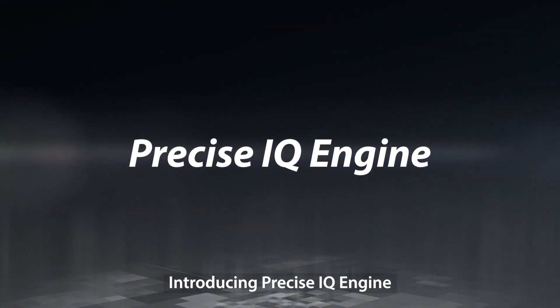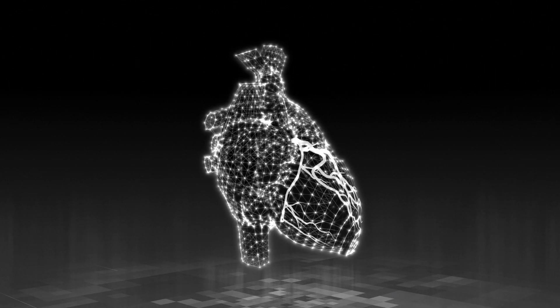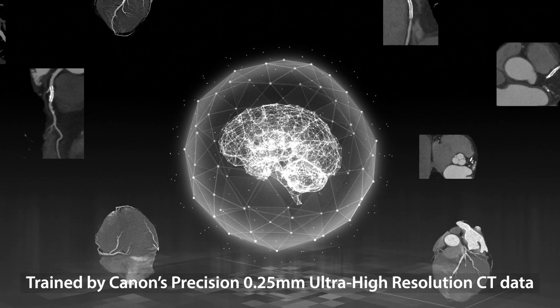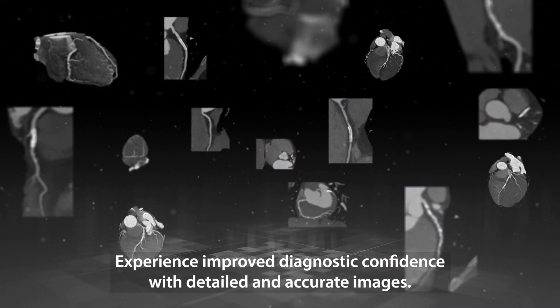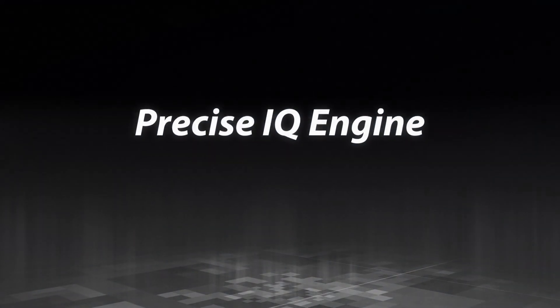Welcome to the Aquilion ONE Prism Edition. Introducing Precise IQ Engine — Canon Medical's super resolution deep learning reconstruction for CT. Designed specifically to deliver sharp cardiac images, overcome the challenges of coronary artery visualization in heavily calcified vessels, trained by Canon's precision 0.25 millimeter ultra high resolution CT data to improve visualization of cardiac stents and plaque.